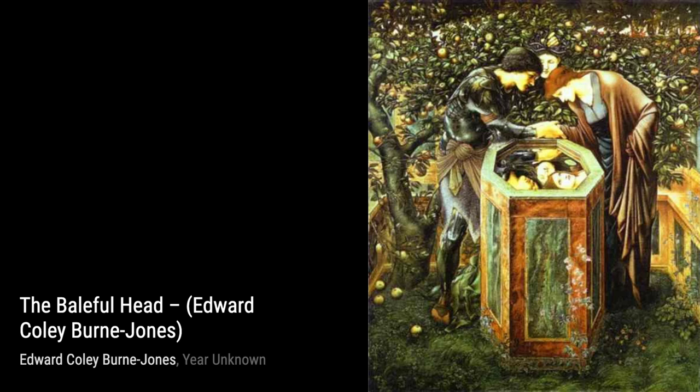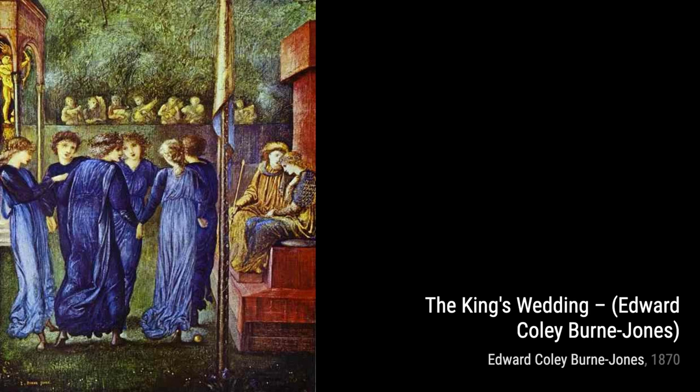The Last Sleep of Arthur in Avalon is a poignant piece that captures the legend of King Arthur. The ethereal atmosphere and the peaceful expression on Arthur's face evoke a sense of tranquility and eternal rest.